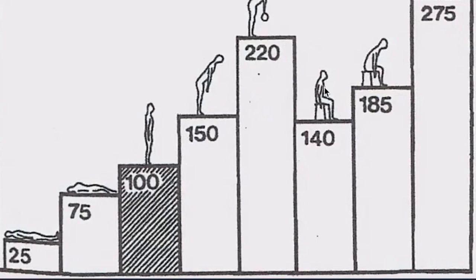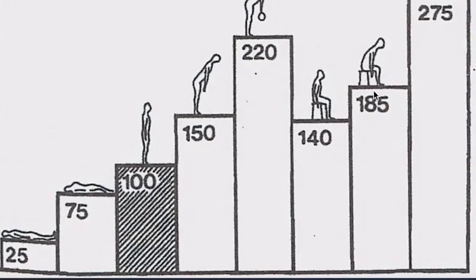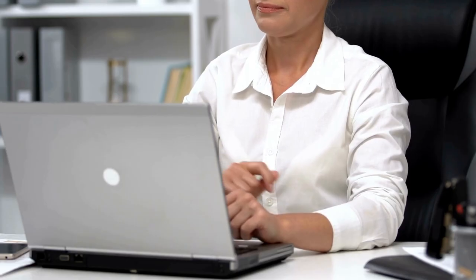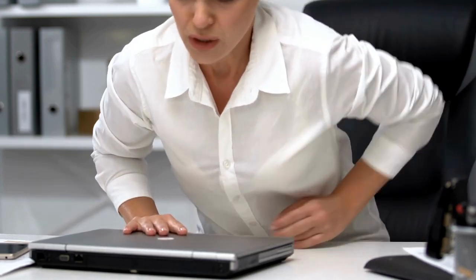If we look at sitting, it's 140% of the pressure on your discs compared with standing. If you lean forward while sitting, it goes up to 185%, and with a weight in your hand, 275%. Sitting is not very good for our discs.